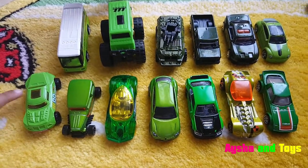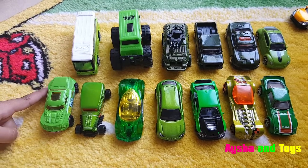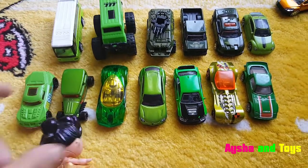Hey kids, we are going to learn the cars — green cars, green color, okay?